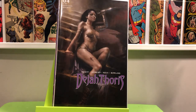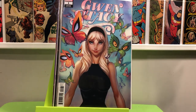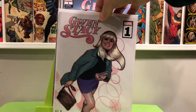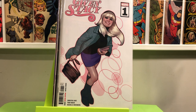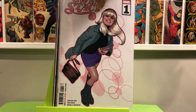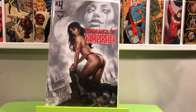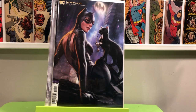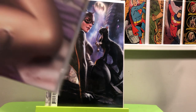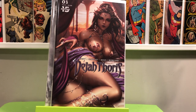More Lucio Perillo goodness — Dejah Thoris number four, and I got two copies of that. Gwen Stacy number one — the J. Scott Campbell variant. And the disappointing Adam Hughes variant: I really don't care for this version too much, her face is kind of wide. I don't think it's one of his better covers. Another Lucio Perillo cover — Vengeance of Vampirella number four. And Catwoman number 20 — I liked that from the first time I saw the cover. The B cover for Dejah Thoris number three — I forgot the artist but I thought that was really cool.